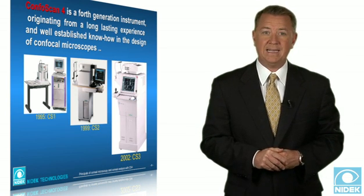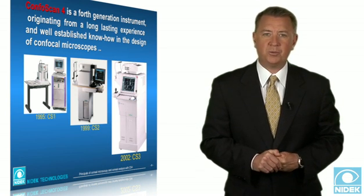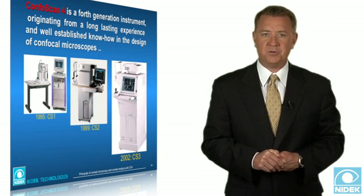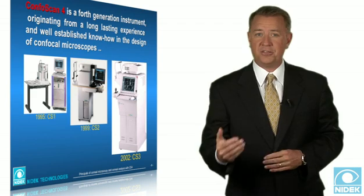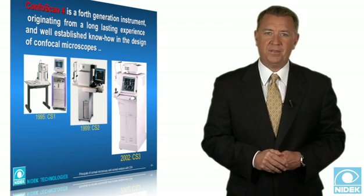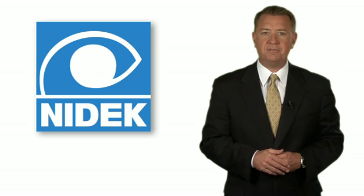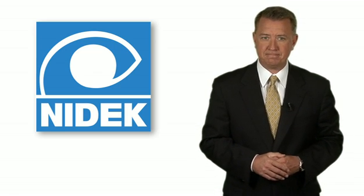The efforts, based on the engagement about confocal principles, start with the first model of corneal confocal microscope, the CONFOSCAN-1, in 1995. Focused research on that field led to the production of a second generation of CONFOSCAN in 1999 and a third one in 2002, with the CONFOSCAN-4 on the market since...